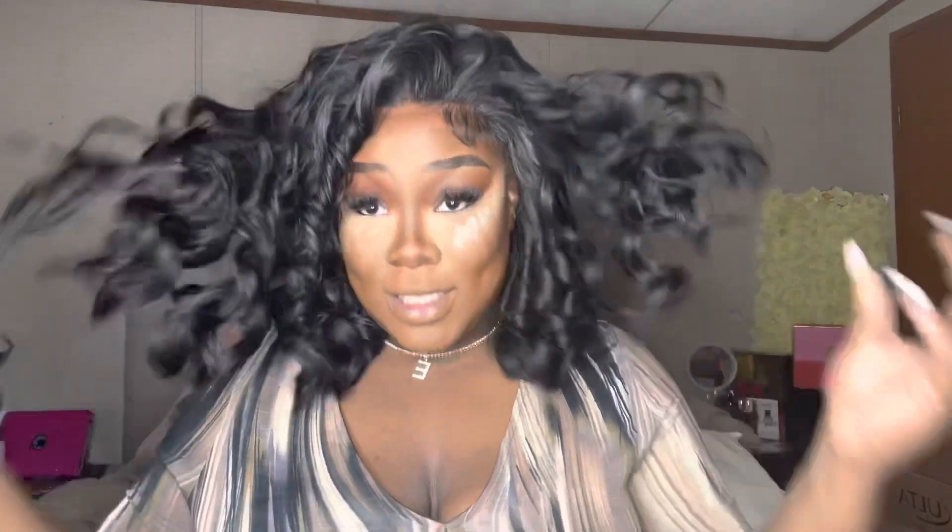Hi guys, welcome back to my channel. Today's video is starting off a little different — my wig's all done. Someone in my comments called me the 'blush goddess' and honestly guys, I felt like that's just the title we're sticking with. Y'all have given me so many funny names, it is so funny to me.